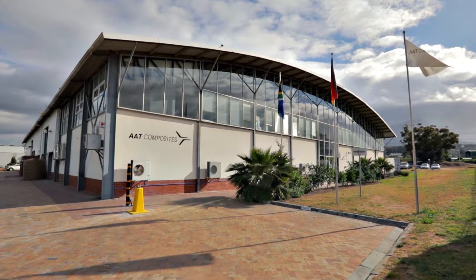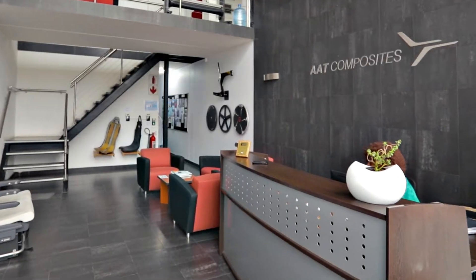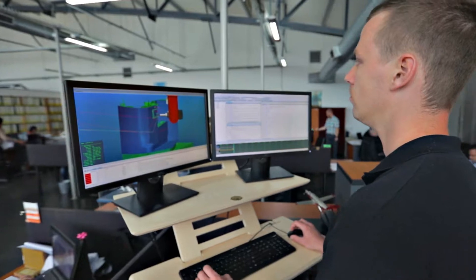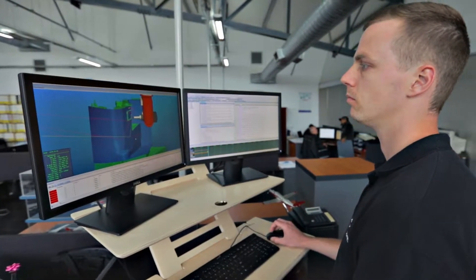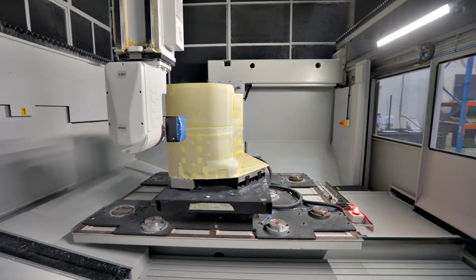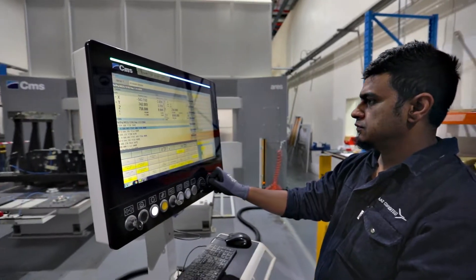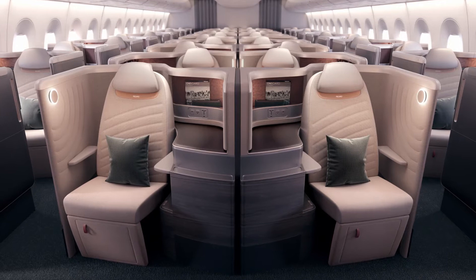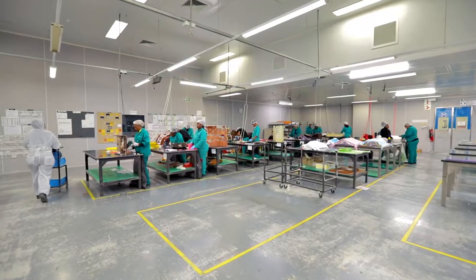Welcome to AAT Composites, the home of talented minds and innovative solutions. We are a high-tech design and manufacturing company, developing advanced, lightweight composite solutions for the leading players in the aircraft interior and aircraft seating industry.